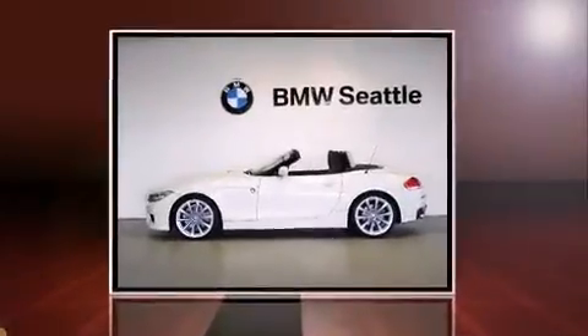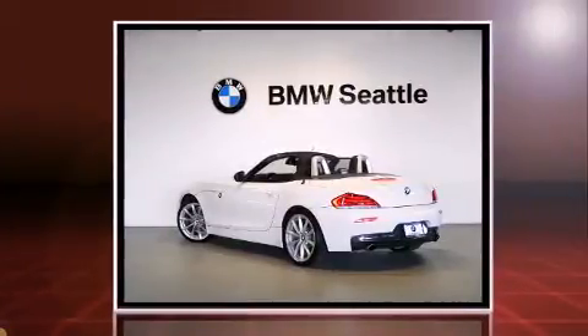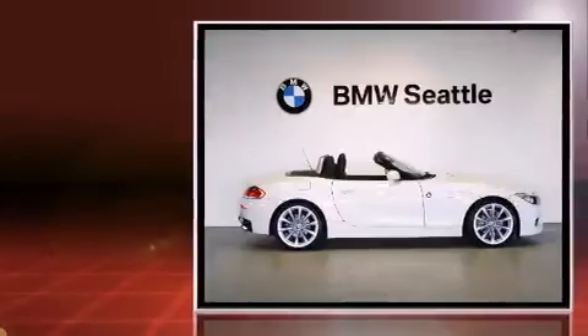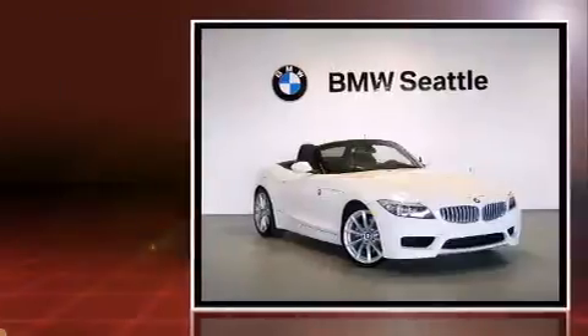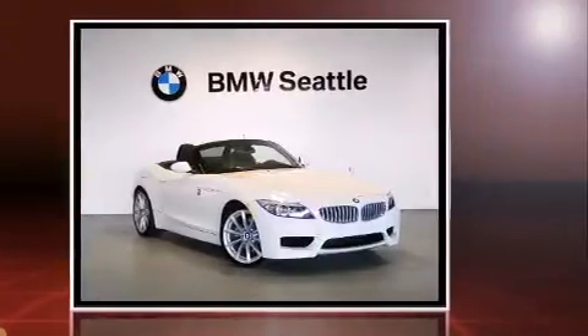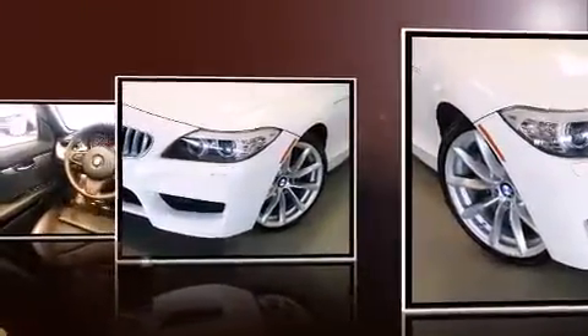The 2011 BMW Z4 with less than 30,000 miles on the odometer. This is a technologically advanced vehicle for the sport-inclined driving enthusiast. It features a standard transmission, rear-wheel drive, and a three-liter six-cylinder engine. Turbocharger technology provides forced air induction, enhancing performance while preserving fuel economy.